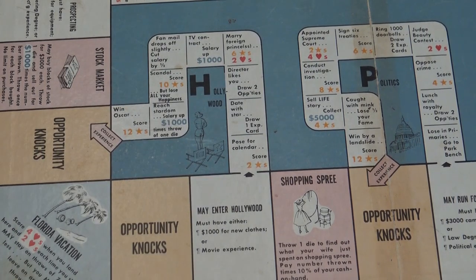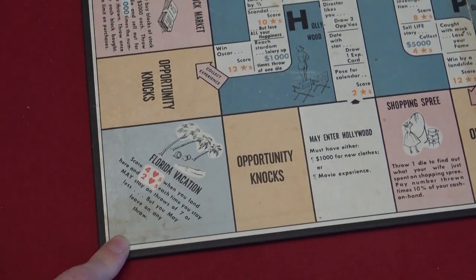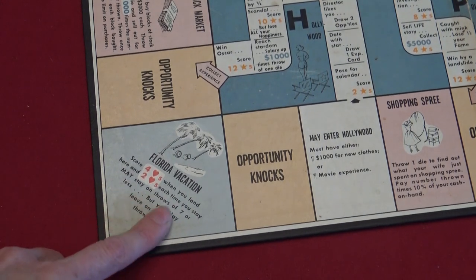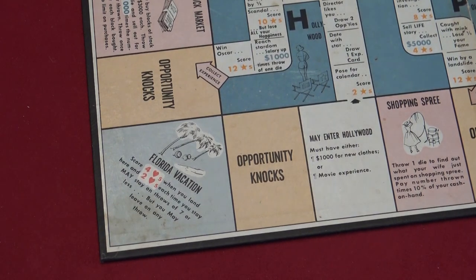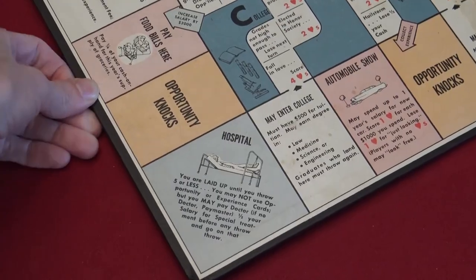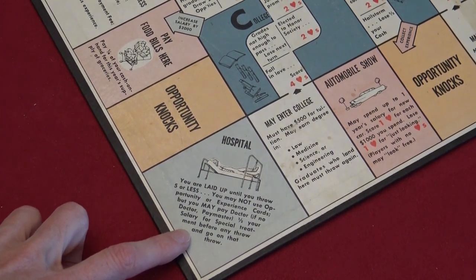Once you've been through any career three total times, you can choose to retire. That means instead of rolling and moving, you can go to the Florida Vacation space whenever you want. On Florida Vacation you score 4 hearts when you land there and 2 hearts each time you stay. You can stay on rolls of 7 or less but must leave on higher rolls. You can't use Florida Vacation to skip the penalty of the Park Bench or the Hospital, where you have to pay half your salary before moving on.